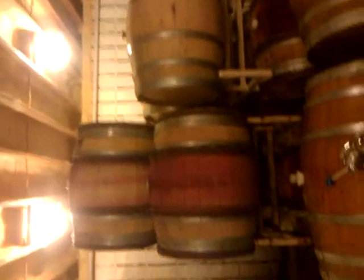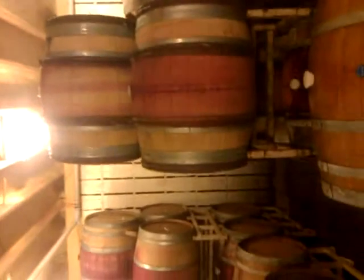Here we are in the Shaw Vineyard Barrel Room here on Seneca Lake. This is where all the red wines see oak — a minimum of two years, all the way up to 36 months. Got lots and lots of barrels, all underground. Very temperate down here.